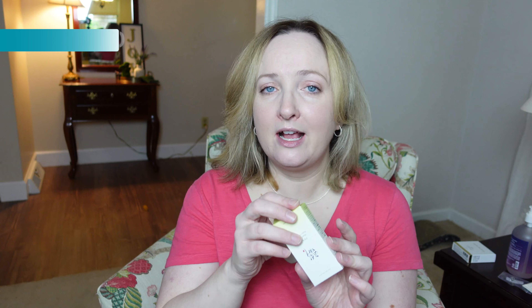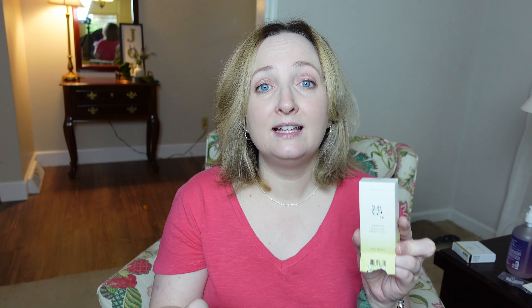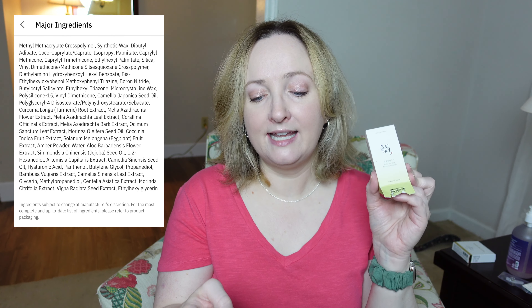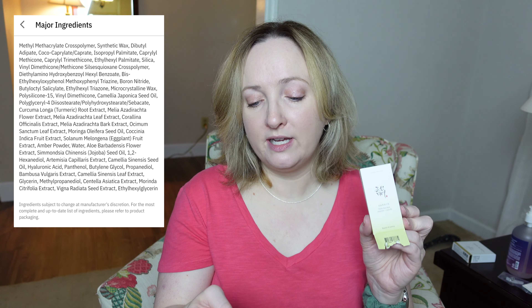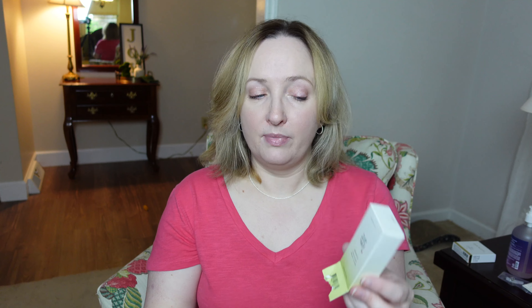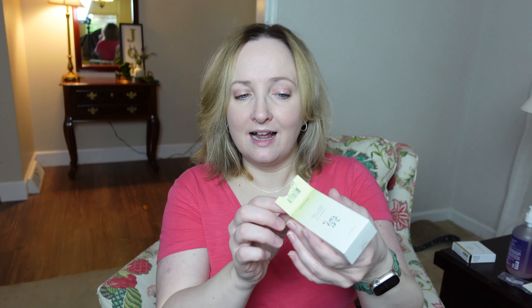The second sunscreen I got — I opened the package because I wanted to see what it looked like — is the Beauty of Joseon Matte Sunstick, which everyone has been talking about. I picked up the matte version because I like a matte finish. It's currently $14.40, 20% off on the YesStyle website. It contains silica powder so it will soak up excess oils and sweat, and it contains mugwort, cica, and green tea extracts which moisturize, nourish, and soothe the skin.